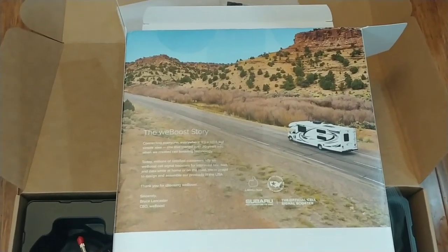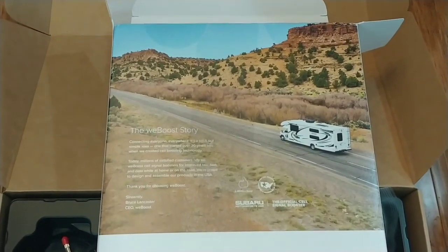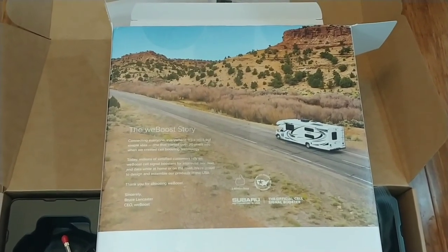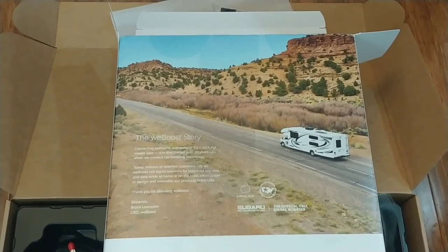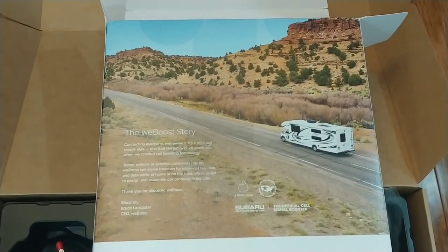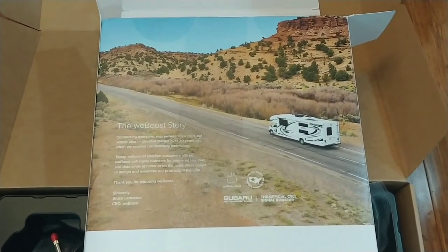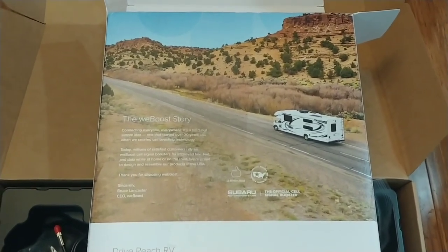It's 2021 now and I'm trying to solve a signal issue with the van. Sometimes you can have no cell phone signal or a very low signal. For instance, when I was at Turkey Foot campgrounds in Kentucky two weekends ago testing the van, I only had one bar of 3G. Although that allowed me to receive text messages, it didn't allow me to do my job, which is kind of an issue if I'm going to be traveling and working remotely.